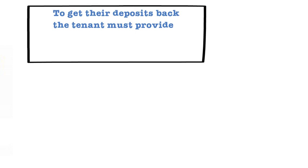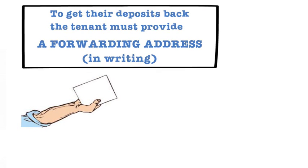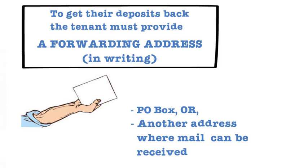In order for the tenant to get their deposits back at the end of the tenancy, they must provide the landlord with their forwarding address in writing. If the tenant does not feel comfortable providing their forwarding address, they can provide a PO Box or another address where they can receive mail, like a friend or a family member's address.